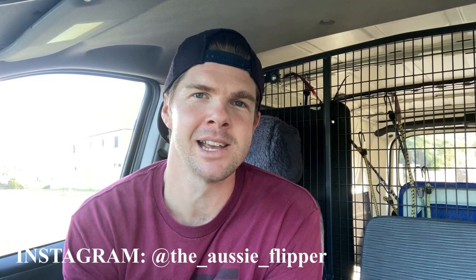Hey guys, welcome back to the channel. I hope you're doing really well out there. Massive one today. It's a trip to the thrift. It's Thursday morning, but I am on a mission. I need to go out and find a heap of really good items that I can make a few dollars on on eBay.